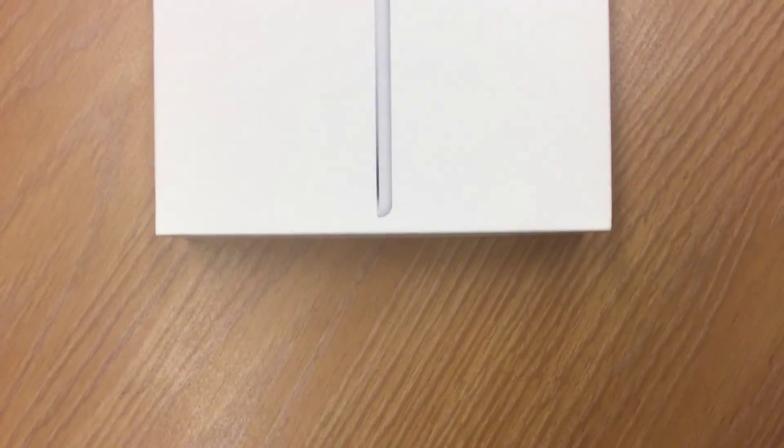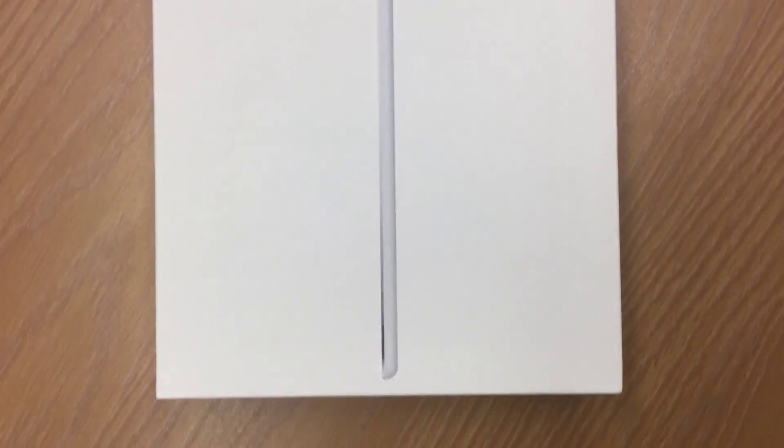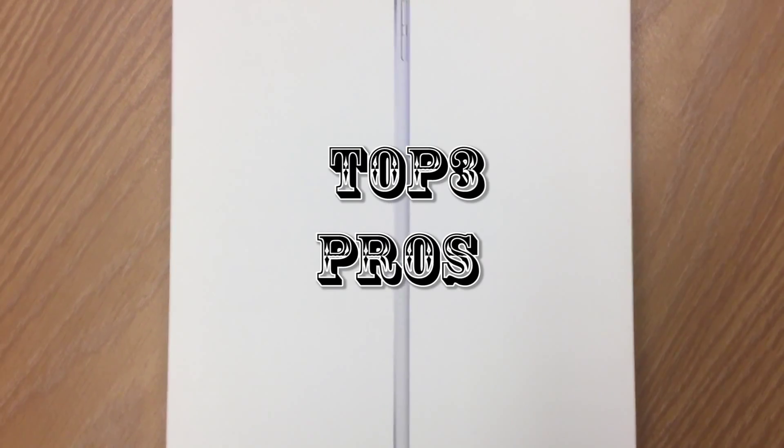Hey guys, TechTime here and I'm back with another video. In this video, I'm going to be telling you guys my top 3 pros of the iPad Pro.